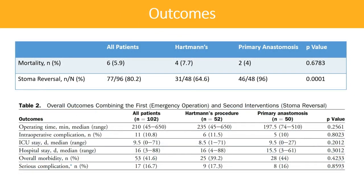Primary endpoint analysis demonstrated no significant difference in mortality between the Hartman's group and the primary anastomosis group. After 18 months of follow-up, the rate of stoma reversal was significantly higher in the primary anastomosis group, with 96% having undergone reversal compared with just 65% in the Hartman's group. All other secondary endpoints were not statistically different between the two treatments.